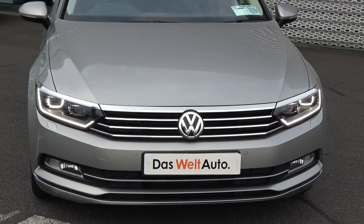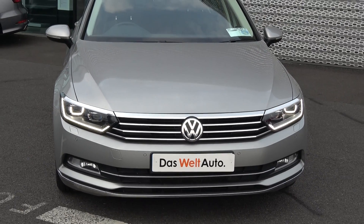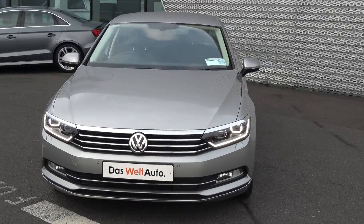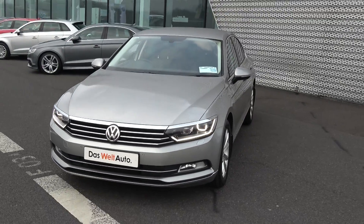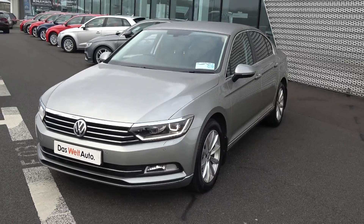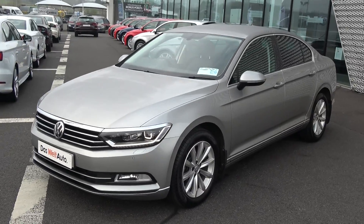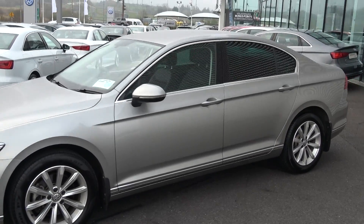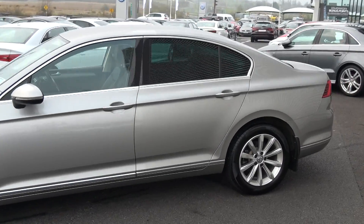Now moving on, we have the LED daytime running lights, front parking sensors, and of course your rectangular front fog lights on offer below your lower front bumper for additional safety. Continuing on to the side profile, this Passat is complemented with 17-inch multi-spoke alloys, your colour-coded electric heated wing mirrors, your LED indicators built in again for additional safety, and note the chrome trim finish around your windows, together with your tinted privacy glass on offer to the rear.